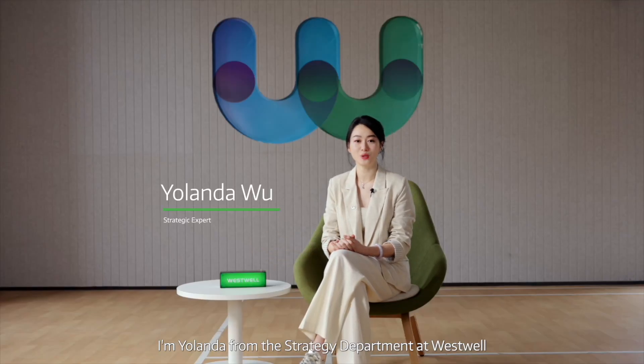Hello everyone, I'm Yolanda from the Strategy Department at Westwell. Today, let's discuss the smart transformation of airport ground logistics.